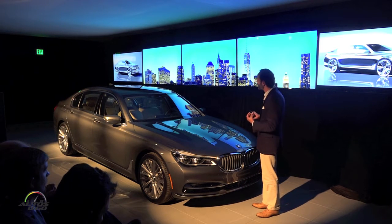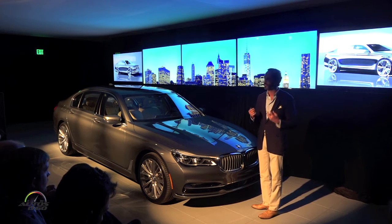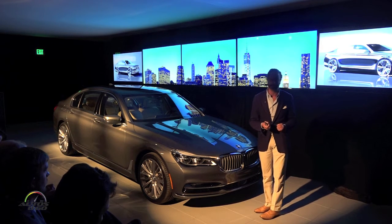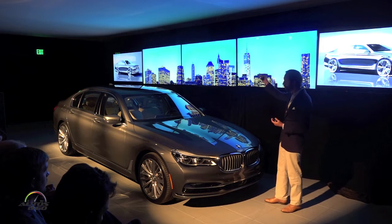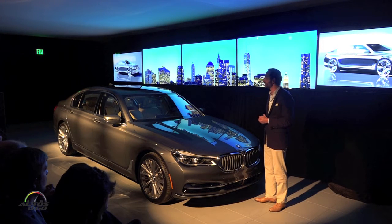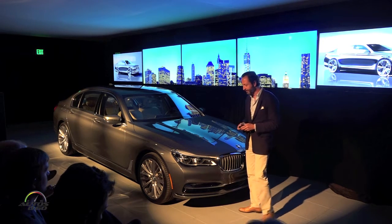But it is a BMW, so it has to be the most dynamic, the most athletic, the most precise machine in this market segment. And this is what we've tried to do, and hopefully you see it as well in this sketch, which was really one of the initial sketches we had, that pretty much states the statement of this car as you see it today.